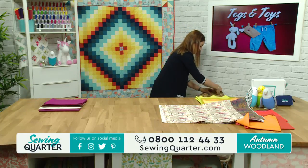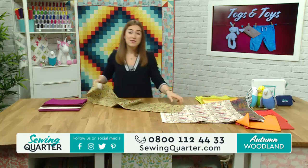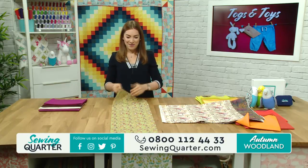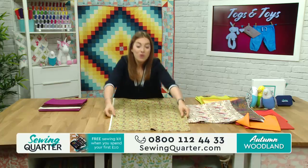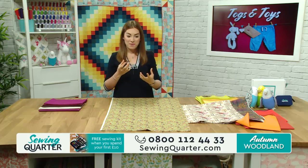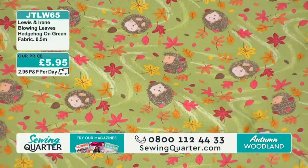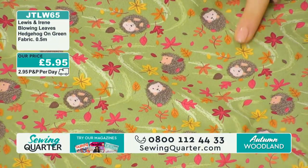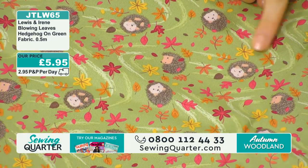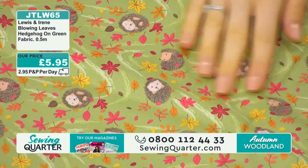These are all premier fabrics this morning. We've got the woodland one in another colourway, but I'm going to show you the hedgehogs one first. So this is on a khaki green background. These hedgehogs are really happy - some of them are just snuggling here, really cute. Look at this one having a lovely little time in the leaves. Really beautiful.